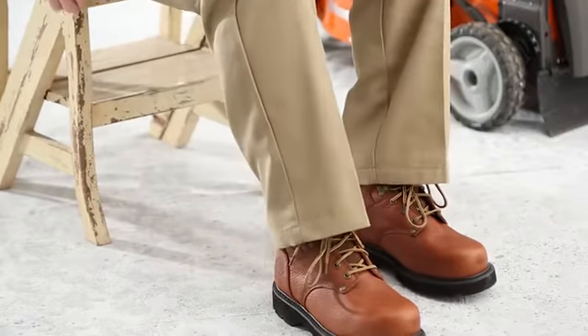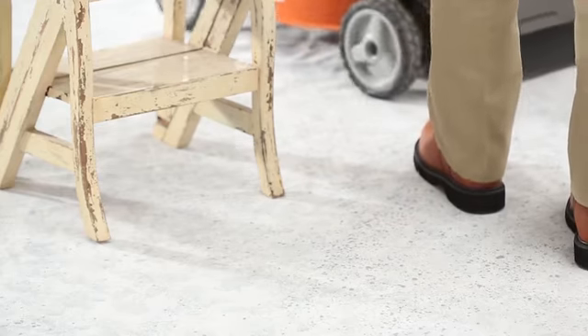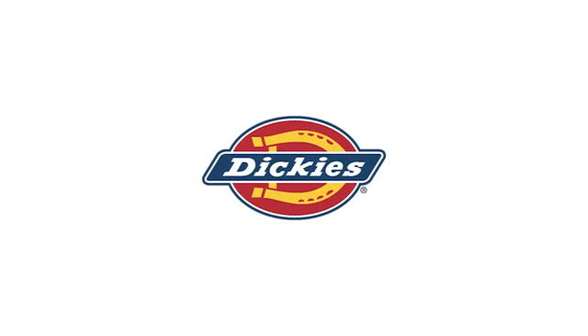These Dickey's socks will keep you comfortable every day of the week. Dickey's work socks are built to work hard. Dickey's, the number one work sock brand in America, delivers the right work socks for every worker at every job.